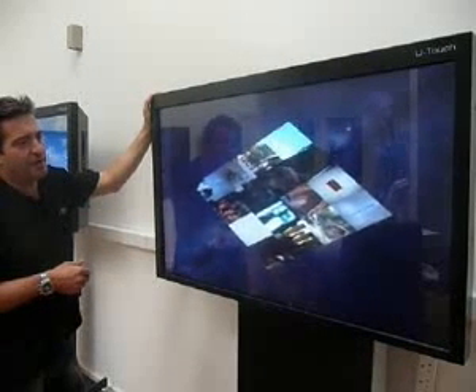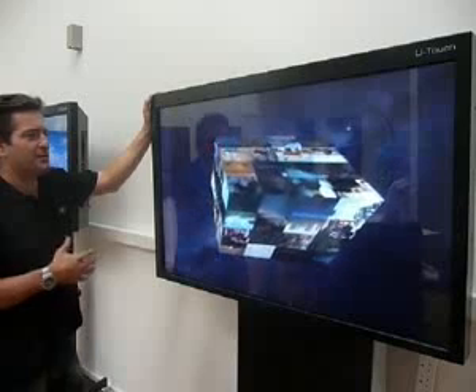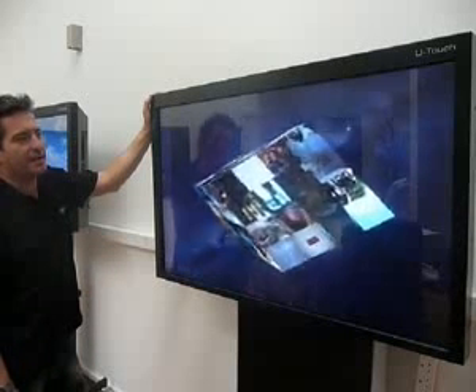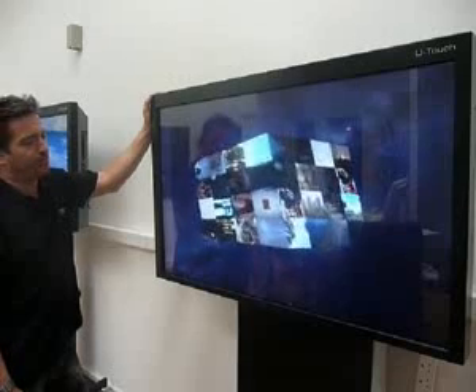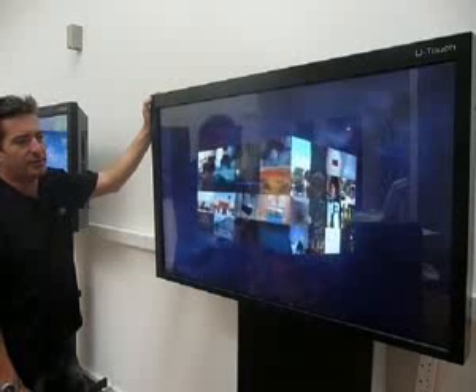We've done the same design for the 103 inch Panasonic, and we think this is potentially one of the applications we're seeing that large format going into. The technology — we've got infrared or optical sensing.